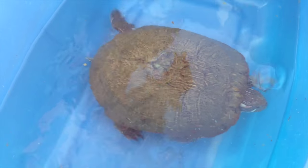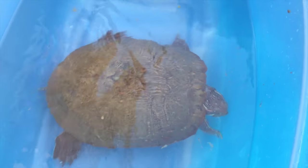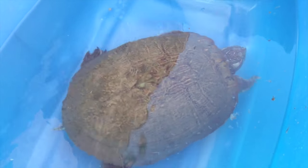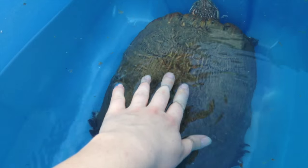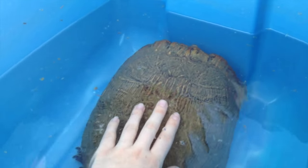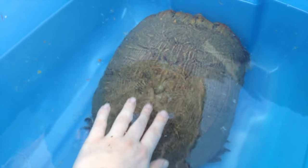Hello and welcome back to another video. Today I have a new rescue. She's a very large female red-eared slider. I don't want to scare her, but if you can see my hand here, she is really really big. She's in fact the biggest turtle I think I've ever rescued. She's absolutely beautiful.